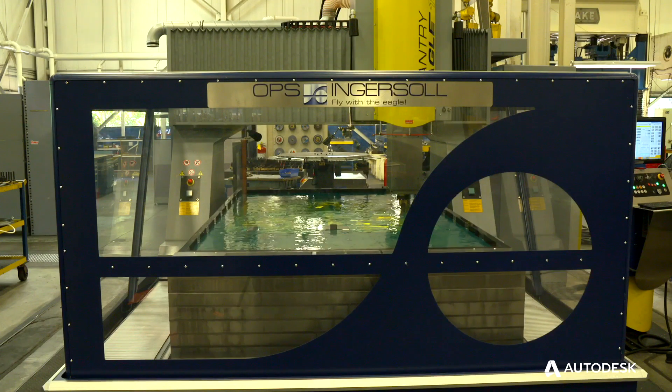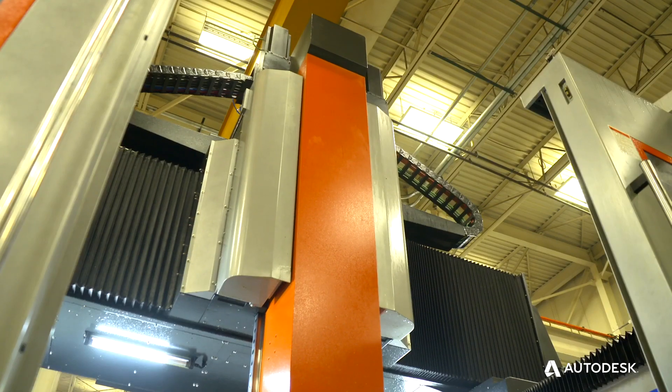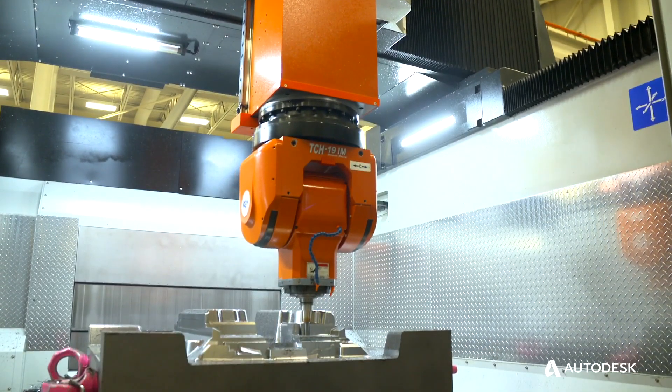We've made some big investments over the last couple of years. We needed a technology partner that was able to put all the pieces together, and this is something that Autodesk was able to bring to the table.